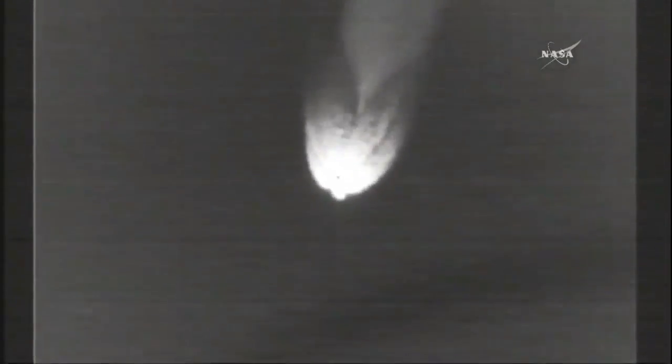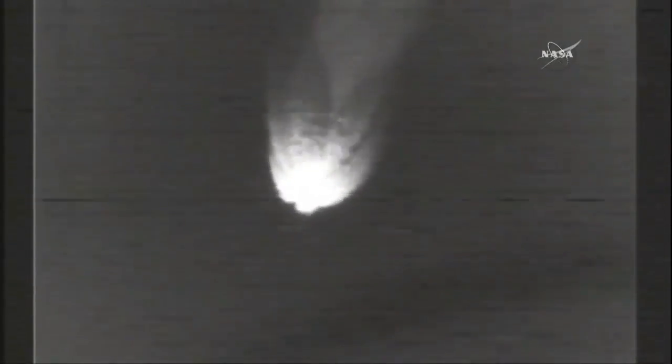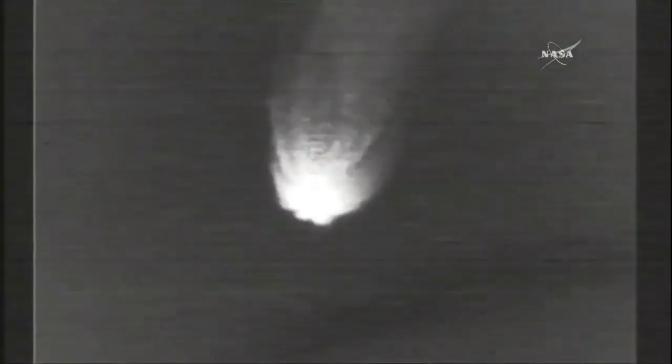The next major milestone is main engine cutoff, or MECO. The first stage RS-27A main engine will cut off. Three minutes into flight, engine operating parameters on main engine and both vernier engines continue to look good. MECO is scheduled for four minutes, 20 seconds after liftoff.